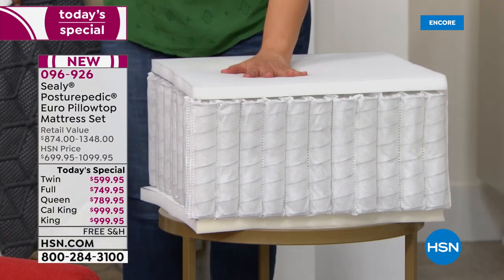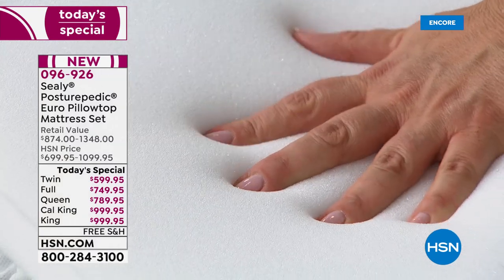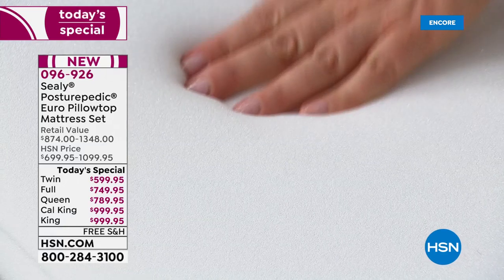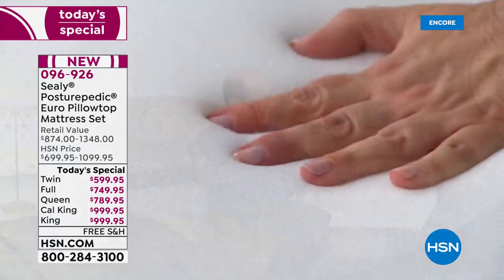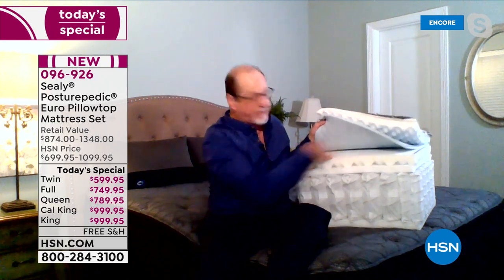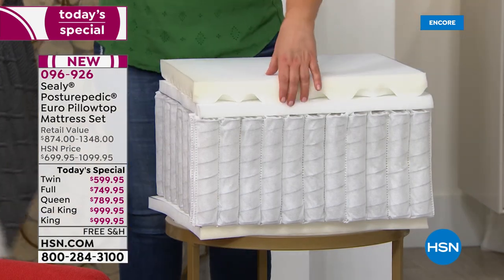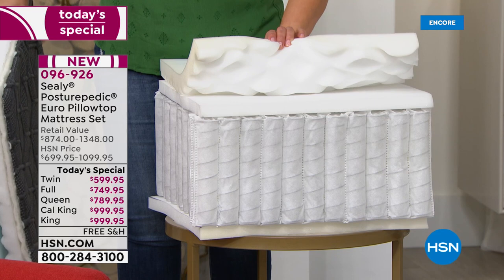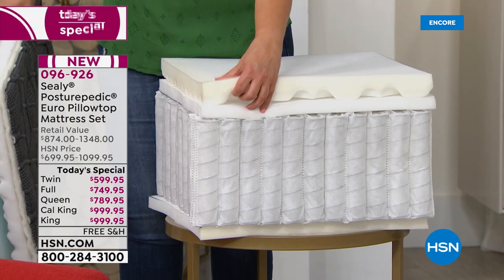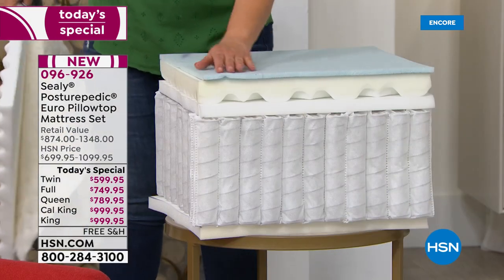On top of that, we've got the Posturepedic technology — a half-inch of gel memory foam that's dense and goes through the middle third of that mattress. That's where your Posturepedic technology is. Above that, another soft convolute foam layer with peaks and valleys that also creates airflow and breathability. Then there's a loft material, and then the cover — your pillow top is those three layers quilted together right on the surface.